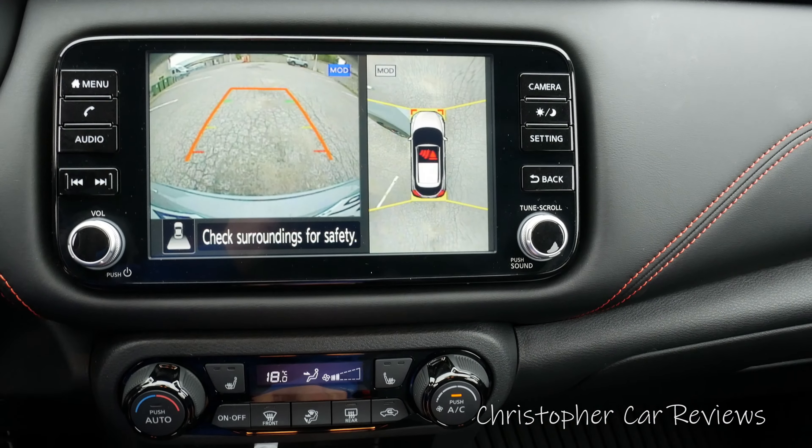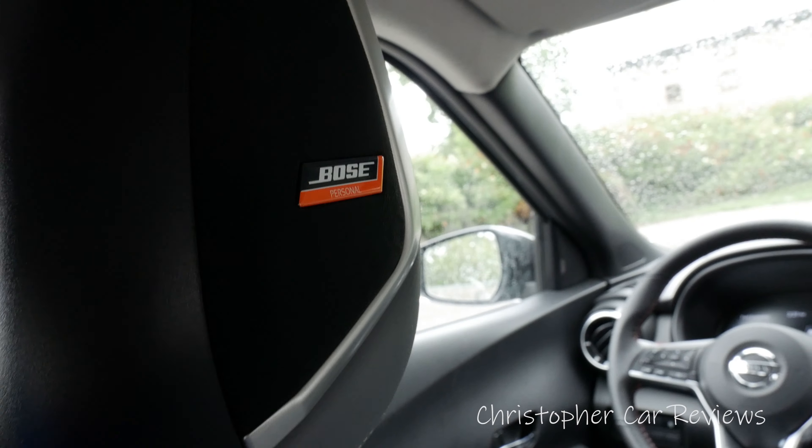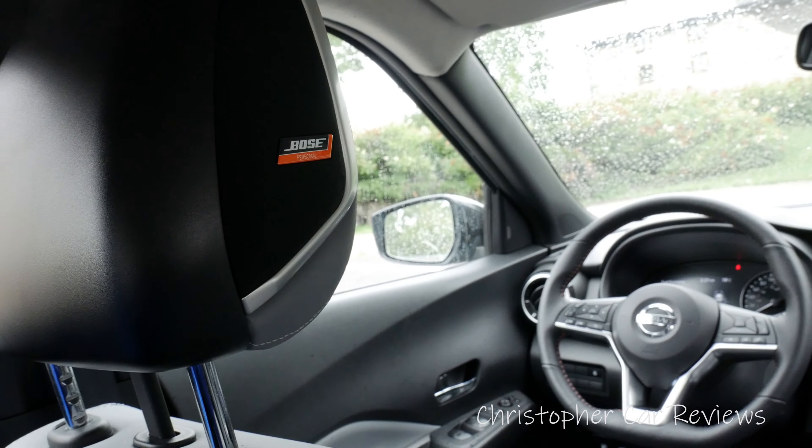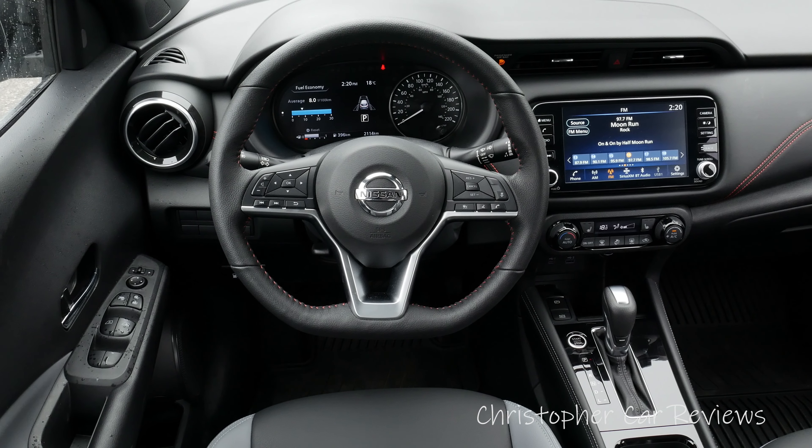On this tester you get a 360-degree rear backup camera, upgraded seat material, LEDs all around, intelligent cruise control, remote engine start, a leather steering wheel, a Bose sound system, and automatic climate control. Pretty good.